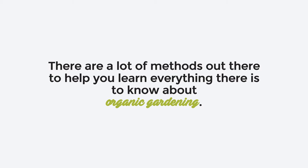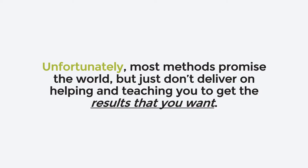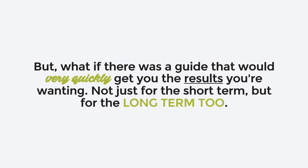There are a lot of methods out there to help you learn everything there is to know about organic gardening. Some work, most don't. Unfortunately, most methods promise the world, but just don't deliver on helping and teaching you to get the results that you want.